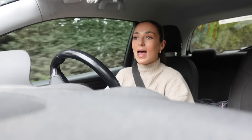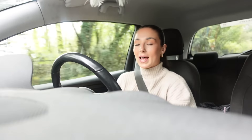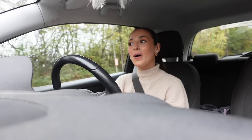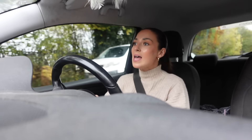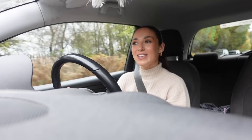We're going into Zara, Primark, H&M, have a little look around Selfridges. I also need some sort of breakfast when we get there. I thought it'd be fun to go on a little shopping trip together, see what's new, see what we're obsessed with, maybe start putting some things on our Christmas list. I will see you guys there — okay, right, we're here, we made it!